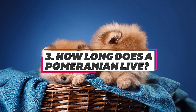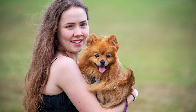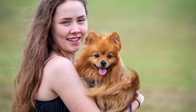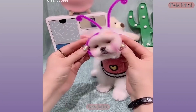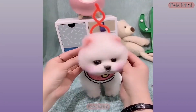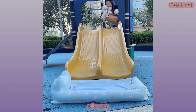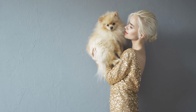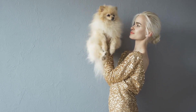The average Pomeranian lifespan is usually between 12 to 16 years, which may differ according to the surrounding as well as grooming. Pom dogs can live longer if given proper care and regular exercise. Common health conditions that can affect Pomeranians are hair loss, alopecia X, seizures, and patellar luxation.